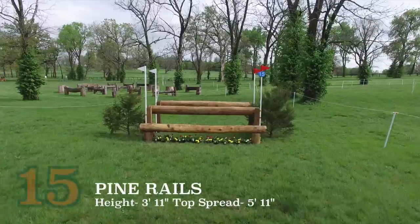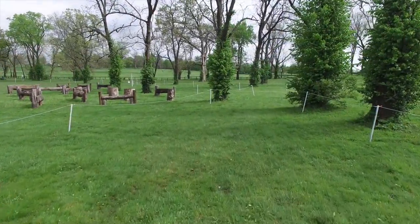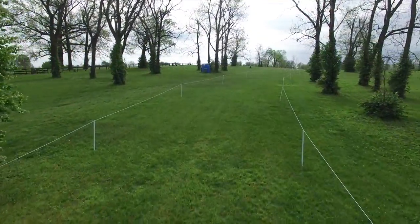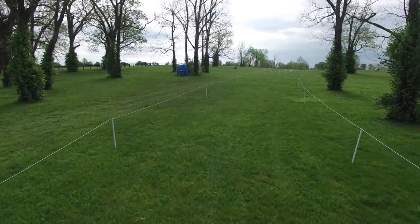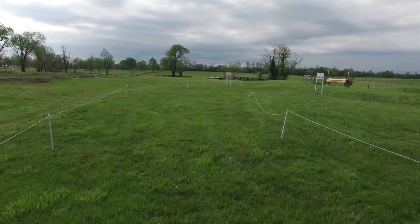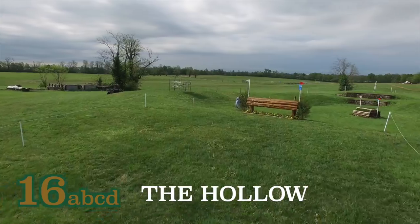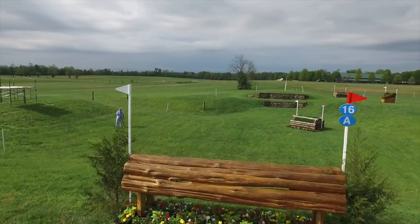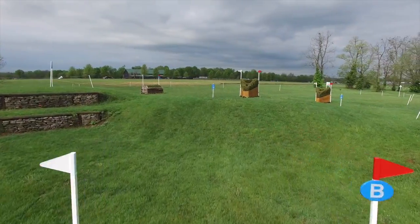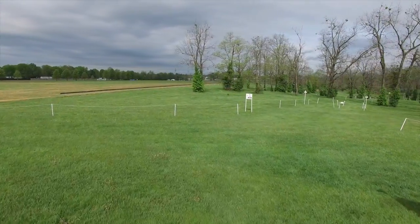There is then a long gallop up past the polo field which will bring them to the pine rails No. 15 and then on to the hollow 16ABC. The cedar roll into the hollow will need that active controlled canter with a positive ride in, and then down the steep slope which will bring them to the sod top cabin at the floor of the hollow. As they come up the slope out of the hollow they will need to know their line as they will have a choice between two narrow chevron brushes. There is always an option for these chevron brushes which would take some time but could prove to be safer.